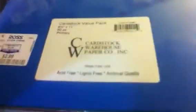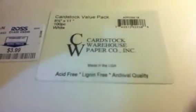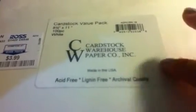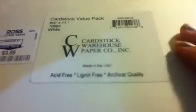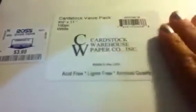That was my haul from My Favorite Things. During the weekend I went to Ross and got some cardstock paper — a set of 50 sheets in primary colors: blue, green, yellow, orange, and red for only $2.99. I also got a set of 100 sheets of white cardstock, the brand is Cardstock Warehouse Paper Company Inc. I use it to print my digital stamps and it works perfectly with alcohol-based markers too. I paid only $3.99 at Ross.